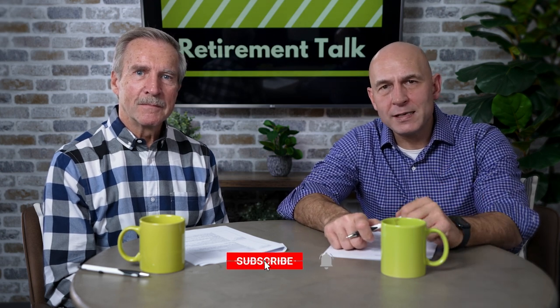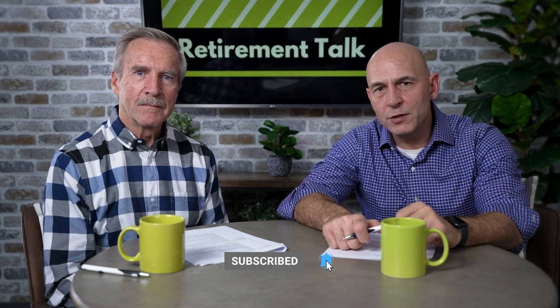Well, folks, thanks for watching our show. Be sure to subscribe to our channel to see all of our latest episodes. And for a lot of additional resources, you can go to retirementtalk.com.